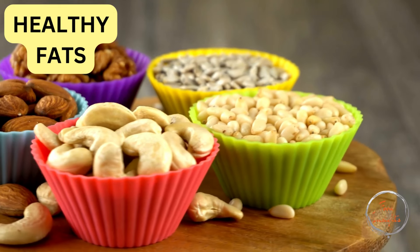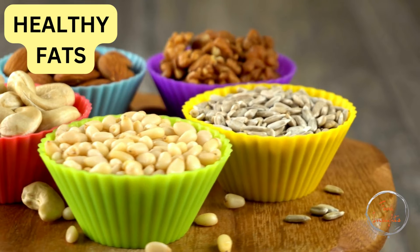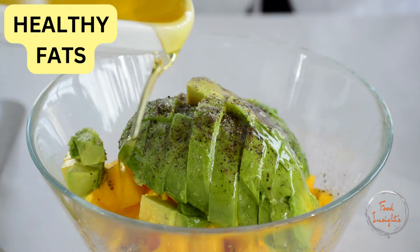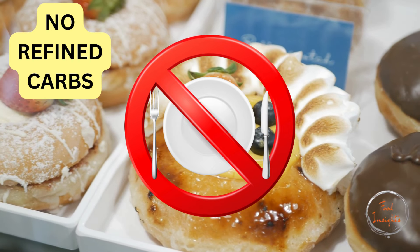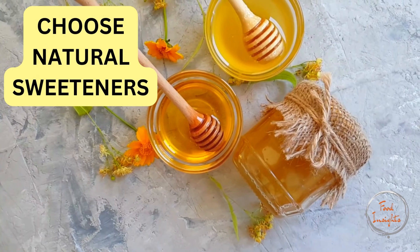Choose healthy fats such as those from avocados, nuts, seeds, and olive oil, and limit saturated fats found in fatty meats, butter, and full-fat dairy products. Minimize your intake of sugary snacks, drinks, and refined carbohydrates like white bread and pastries. Choose natural sweeteners in moderation if needed.